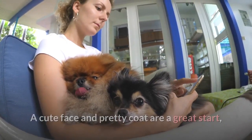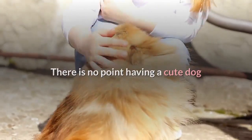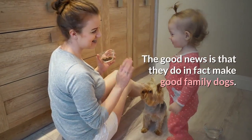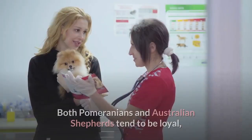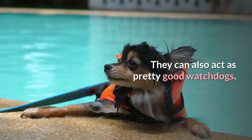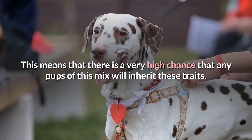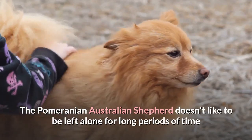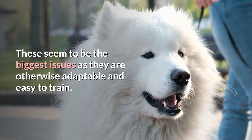A cute face and pretty coat are a great start, but you really need to choose this breed for more than its looks. There is no point having a cute dog that is a nightmare with the kids or has severe behavioral problems. The good news is that they do in fact make good family dogs. Both Pomeranians and Australian Shepherds tend to be loyal, affectionate dogs that love their families, and they can also act as pretty good watchdogs. The Pomeranian-Australian Shepherd doesn't like to be left alone for long periods and does not adapt well to apartment living, but they are otherwise adaptable and easy to train.